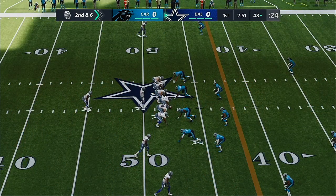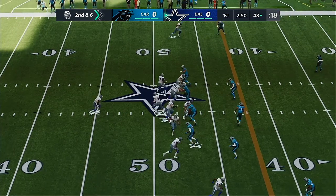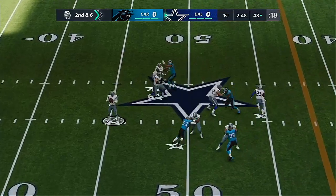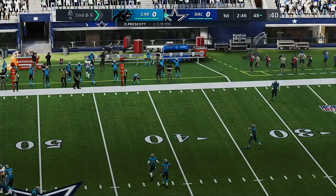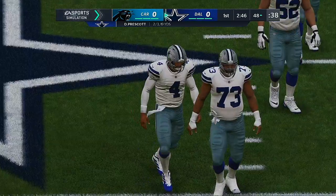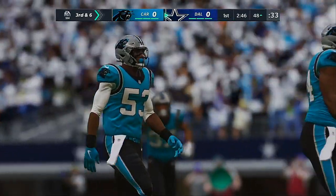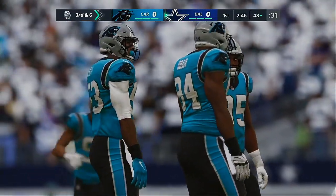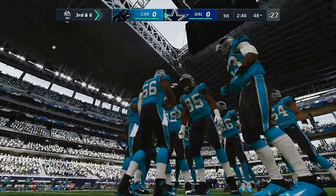A bad false start penalty — now second and six. Off play action to Elliott. Here's Prescott, and that's going to be incomplete. He was trying to get it to Ezekiel Elliott. If you tell they wanted to get that ball downfield, but they had nothing working in the secondary, so he dropped it off to the running back. That one ended up incomplete.